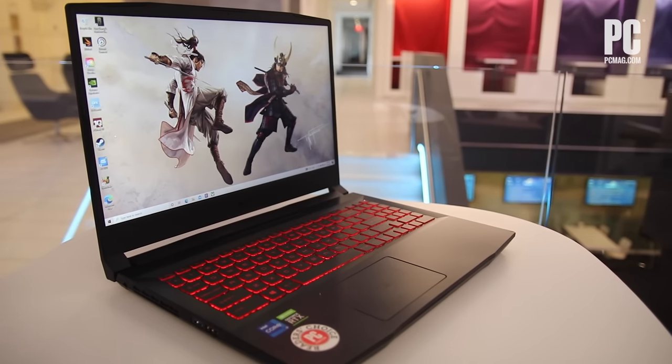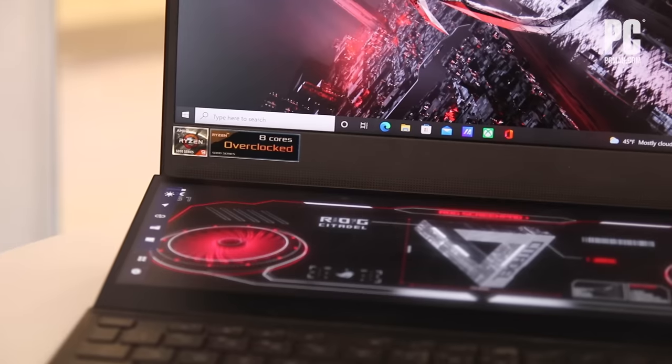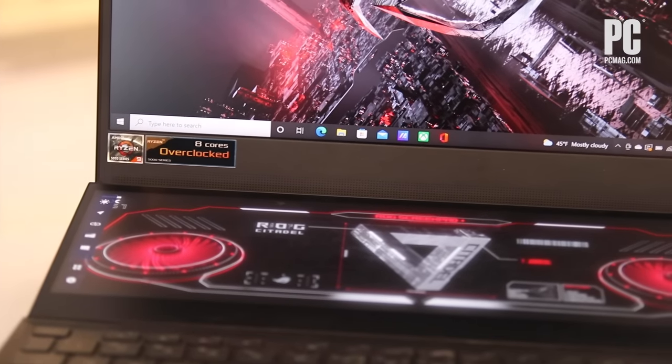Then there's the screen. Here in 2022, gaming laptops have more different kinds of screens than ever — bigger screens and smaller screens, faster screens and slower screens, OLED screens, and regular IPS screens.